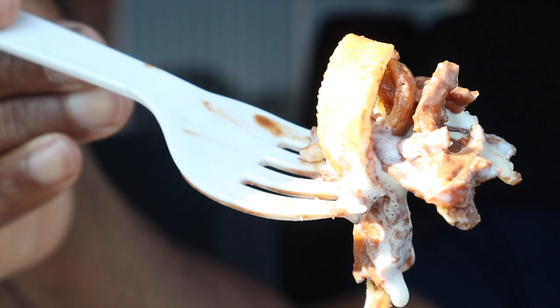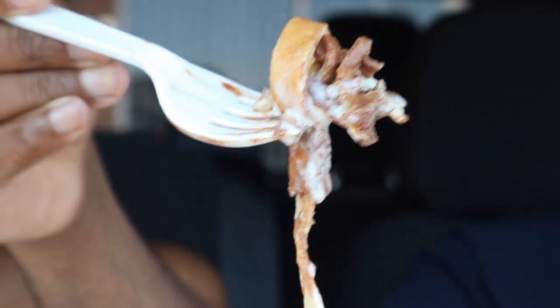I could definitely get this again, no doubt. I can't stop eating it — there you go, so good! Yeah, this was definitely a fine dessert right here, and they give you a lot too.